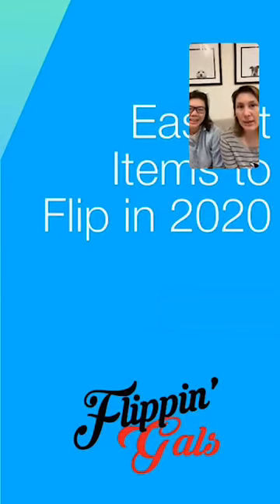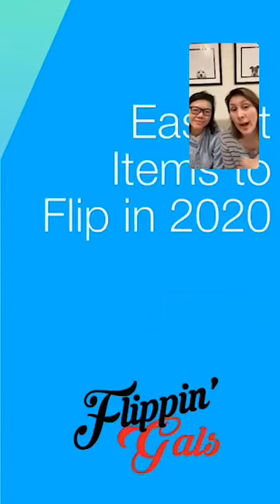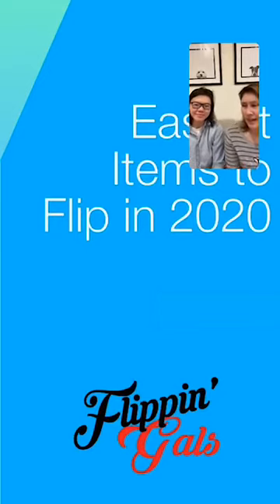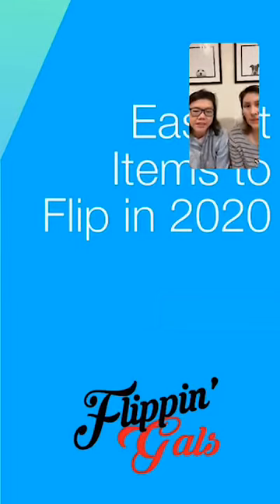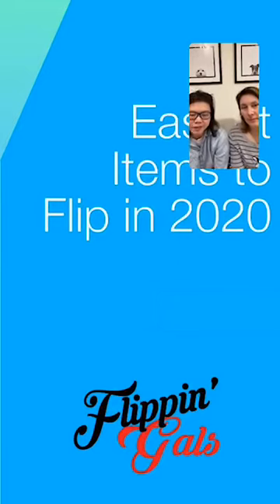We're going to talk about the easiest items to flip during 2020 for us. We'd love for you to share what's moving for you guys this year. It just feels like 2020 is so different than 2019 in terms of reselling. Especially now during the lockdown, it's harder to source items. Posh Boss Blake talked about how he lowered his profit margin because it's a difficult time — not a lot of people have spare money to buy things online.